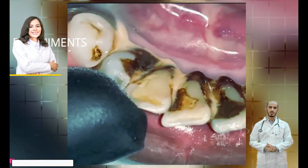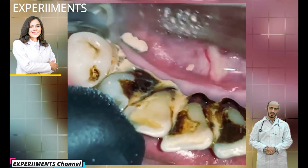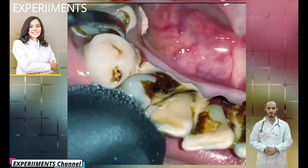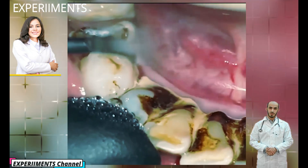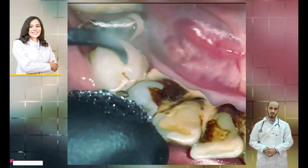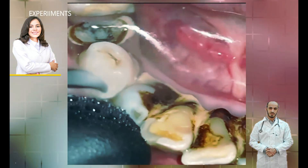When saliva, food and fluids combine, they produce bacteria deposits which collect where the teeth and gums meet. Plaque contains bacteria which produce acids and attack your teeth enamel and can damage your gums.